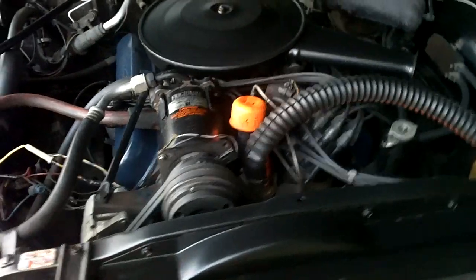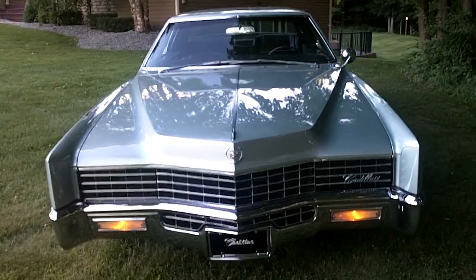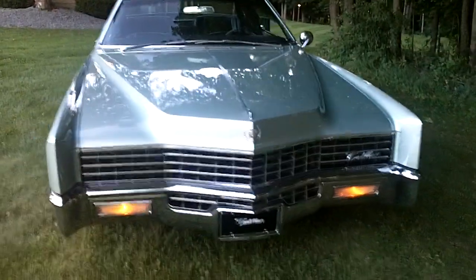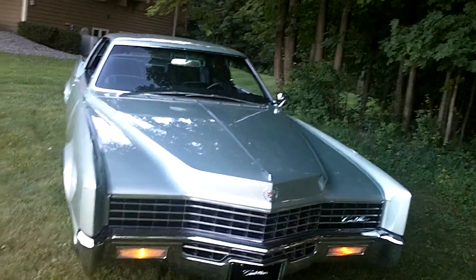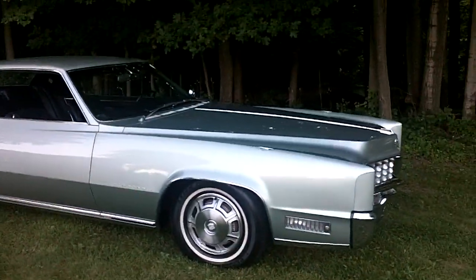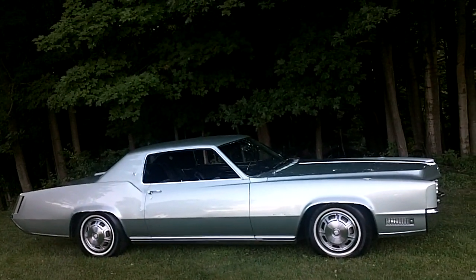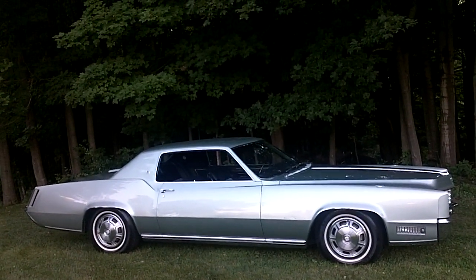The car runs very nice, drives nice. I do take trades once in a while, only if it's something interesting. I buy and sell cars for fun — it's my hobby, I've been doing it for 35 years. I love it, it keeps me out of trouble. I'll take a trade, drive it for a while, sell it or keep it. I've got a lot of experience, especially in '67 through '70 Eldorados.